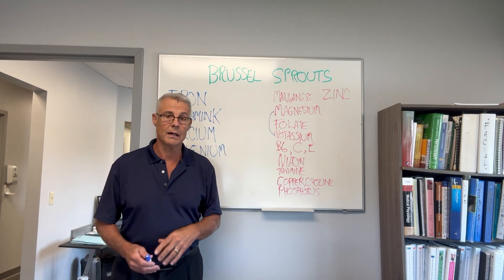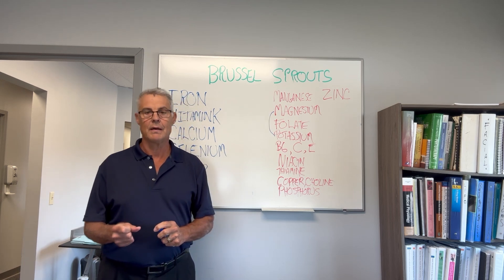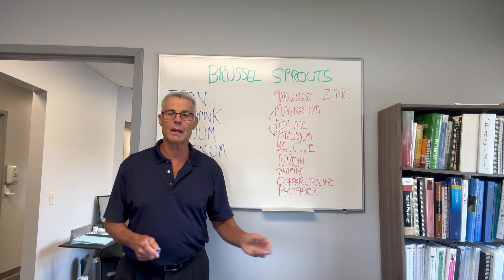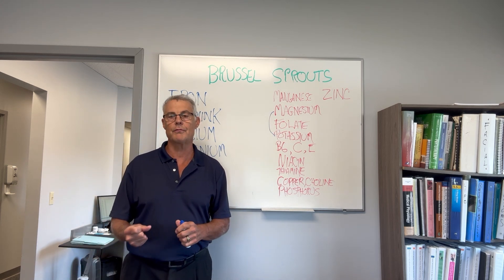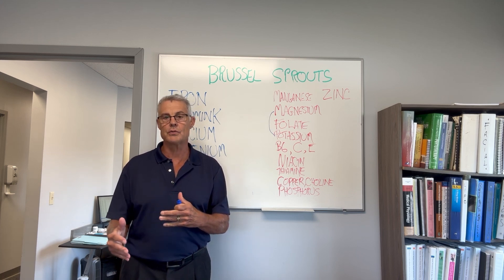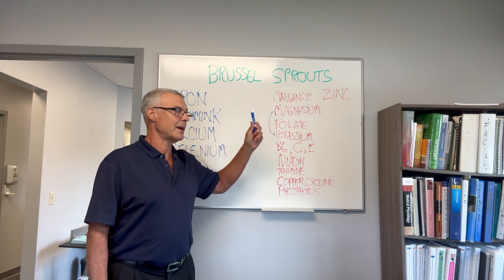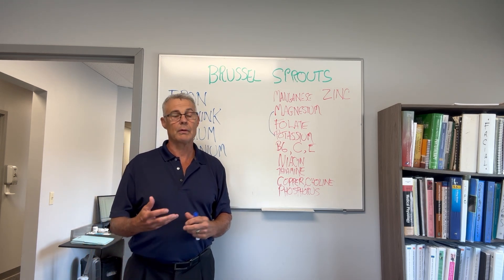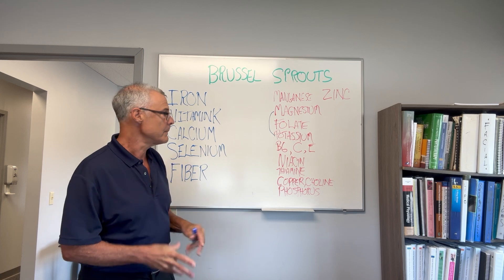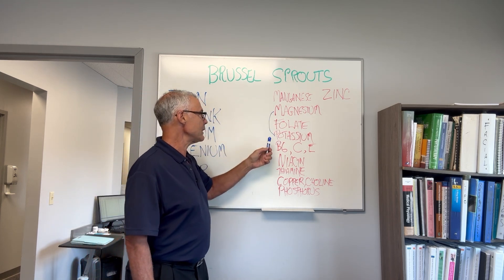Magnesium is great for the heart. Mitral valve prolapse patients should be on magnesium, and it should be food-based magnesium — not just over-the-counter magnesium. The body thrives on food, that's why food is your best medicine. People with mitral valve prolapse need to take food-based magnesium. Also, potassium rides on magnesium — they have to be together to work.